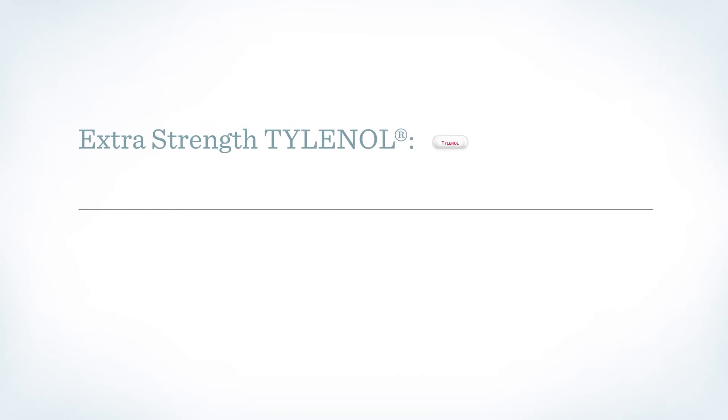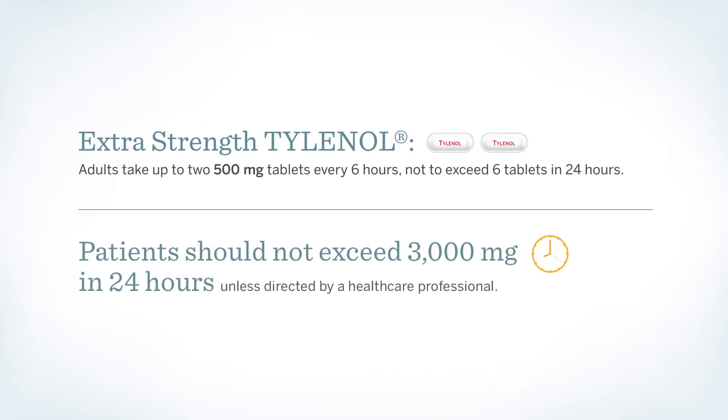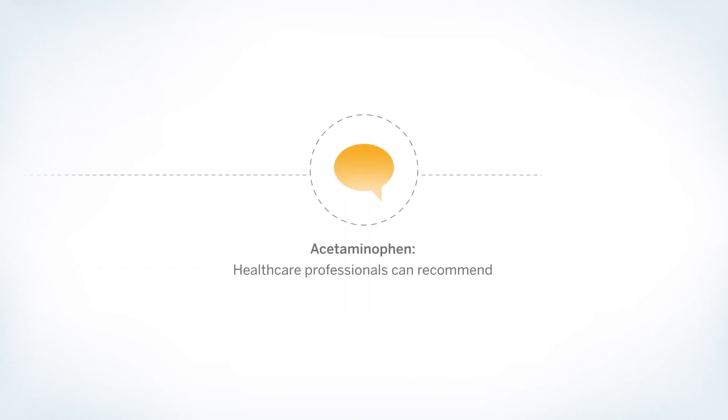So while adults purchasing extra-strength Tylenol, for example, will find a maximum recommended dose of 3,000 milligrams a day on the label, we as healthcare professionals know that we can recommend up to 4,000 milligrams a day based on our knowledge of the patient's medical and medication history and our clinical judgment. It is important for our patients to understand how we are directing them to take that medication and why we recommend that dosage for them.